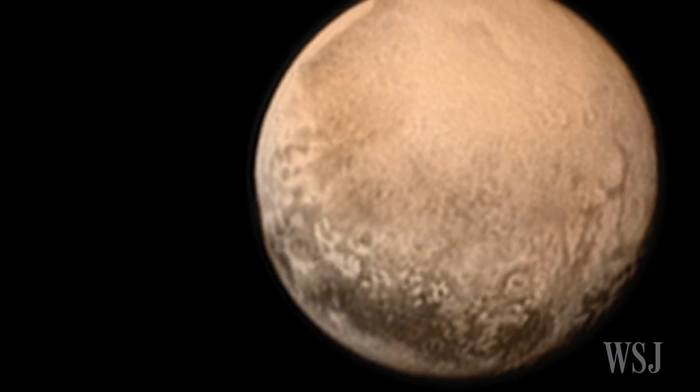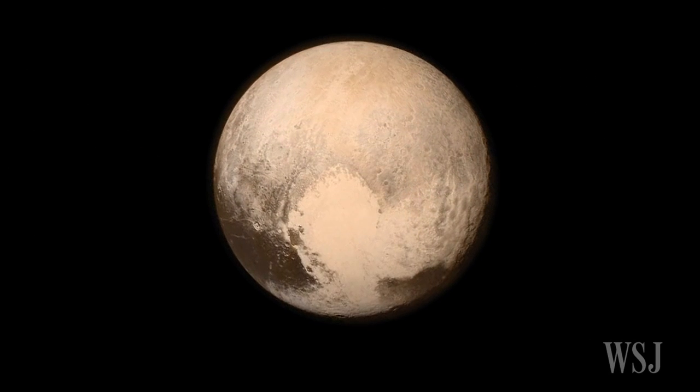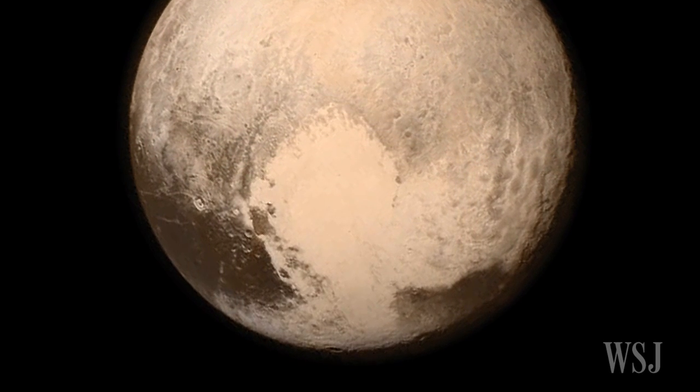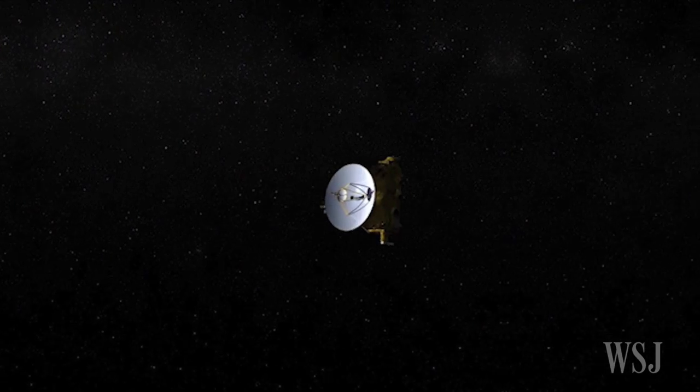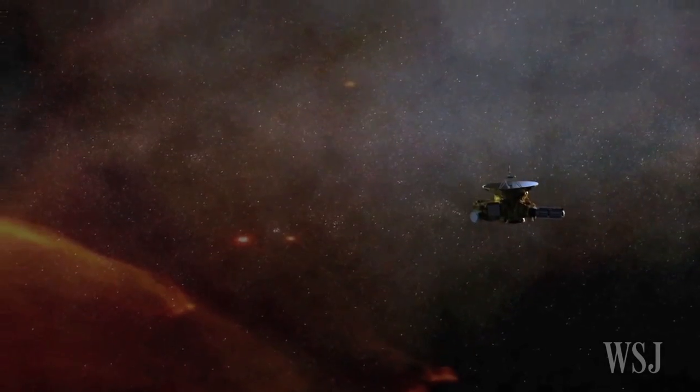NASA hopes to solve the mysteries around Pluto in the coming weeks and months as it receives more detailed images and data from the New Horizons spacecraft, which is now traveling through the Kuiper Belt and believed to be more than 2 million miles away from Pluto.